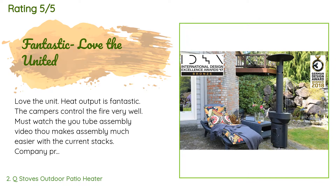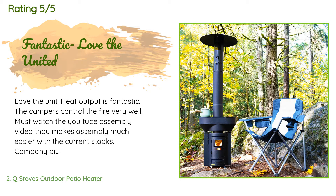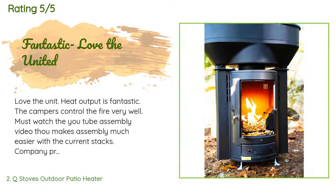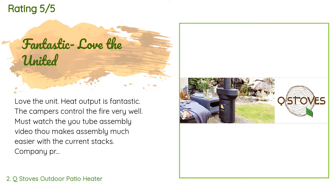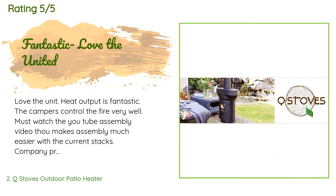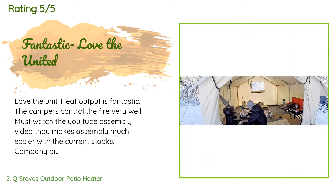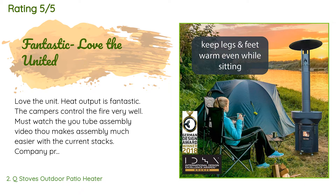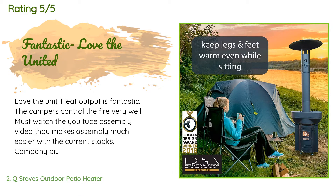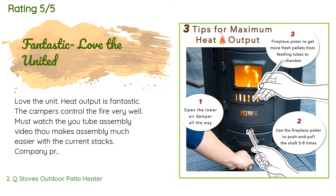There are 20 reviews with an average rating of 3.4 stars. A customer said: 'Love the unit — heat output is fantastic. The dampers control the fire very well. Must watch the YouTube assembly video, as that makes assembly much easier. Company pre-assembled stacks are coming with units soon, which will make assembly easy. Customer service is second to none — I had an issue during assembly, bent a stack, and they reached out the next day and went above and beyond to make it right. Thinking of a second one as a gift for our daughter.'